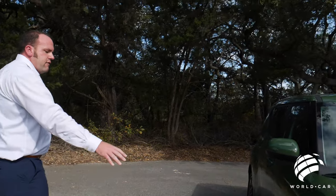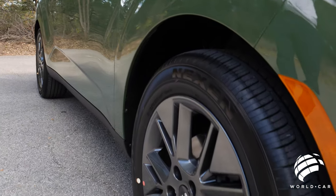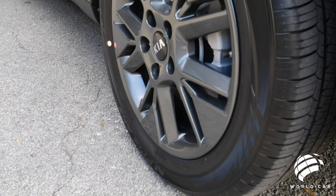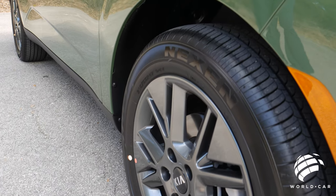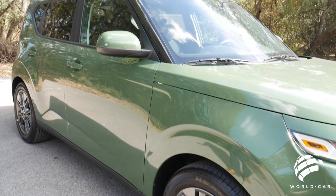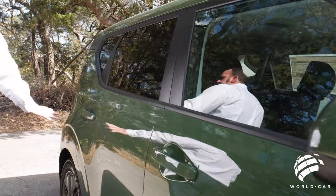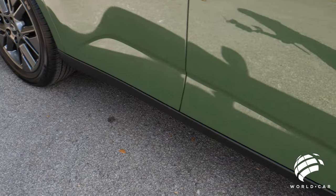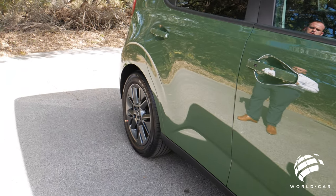Coming along to the side, this model doesn't have a machine-finished wheel — the wheels are all a darker color, which really works well with the undercover green exterior. All-season, all-weather tires with a nice beefy sidewall give you a comfortable ride. Paint-to-match door mirrors and door handles run along the side, along with black trim along the bottom — kind of Kia's signature look, similar to what we saw on the Seltos — and it fits this vehicle very well.